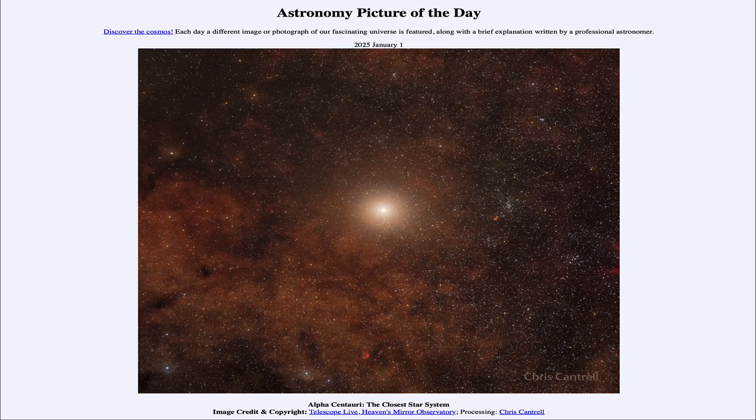Greetings and welcome to the Astronomy Picture of the Day podcast. Today's picture for January 1st of 2025 is titled Alpha Centauri, the closest star system.